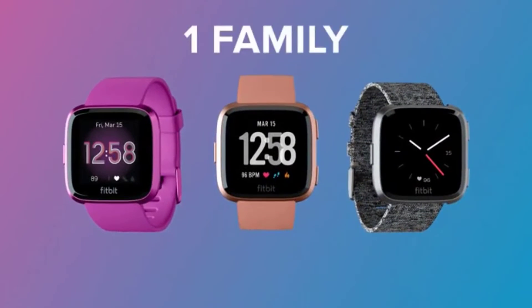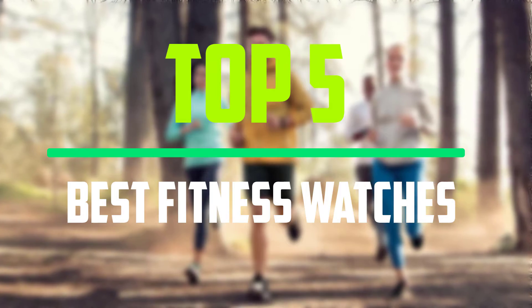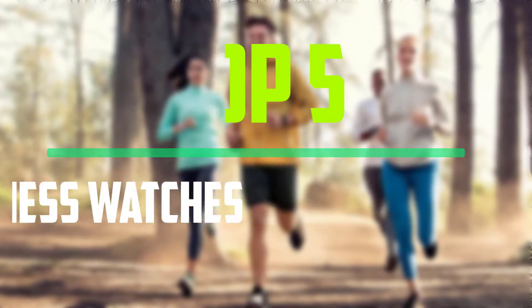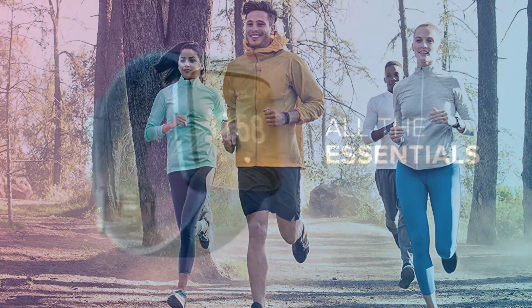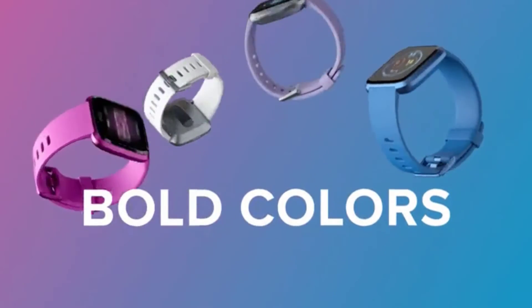Hello everyone, welcome to our new video. In today's video we break down the top 5 best fitness watches that are available on the market. I tried to make the list based on their popularity, quality, price, durability, user opinions and more.